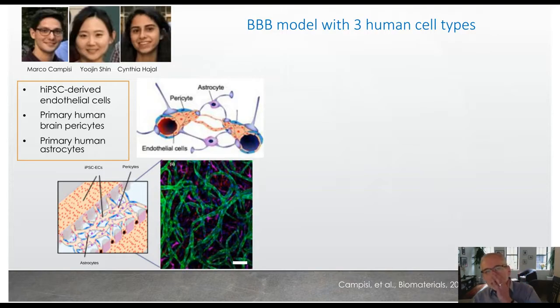The model we generated uses human IPS-derived endothelial cells, primary human brain pericytes, and primary brain astrocytes. We mix these three cell types into a fibrin gel solution which we inject into the central region of the microfluidic device. These cells self-assemble into the structures observed in the in vivo brain. Here's one image showing that structure — the green are the vascular structures and the pink are the astrocytes. We don't see the pericytes because they're not fluorescent.